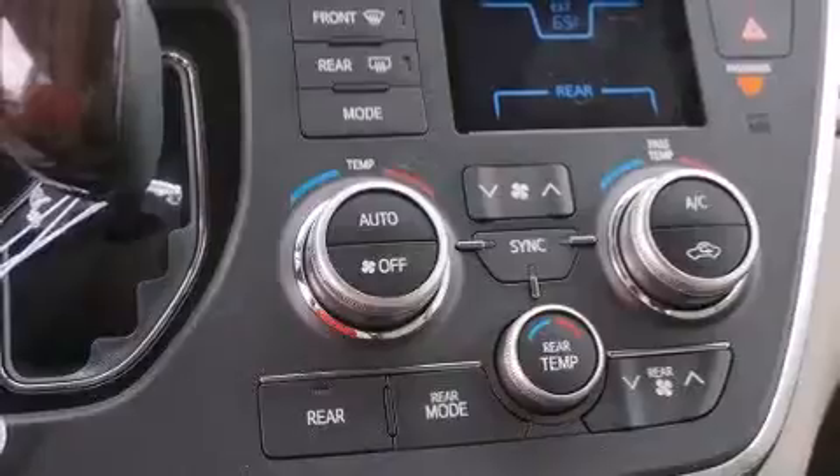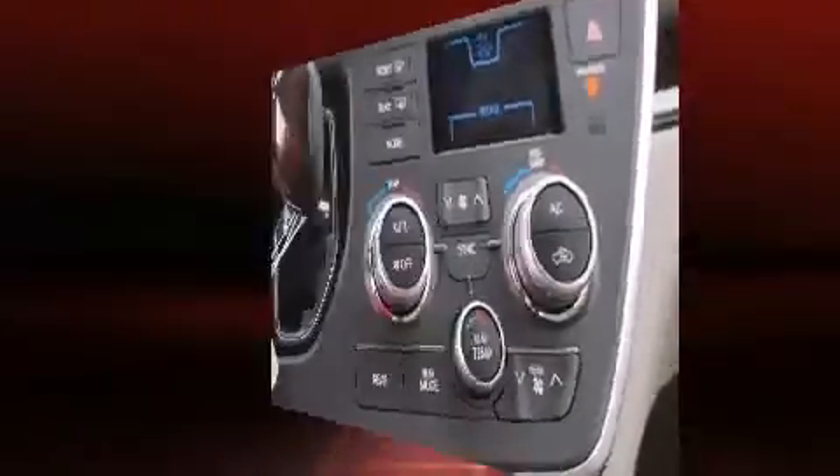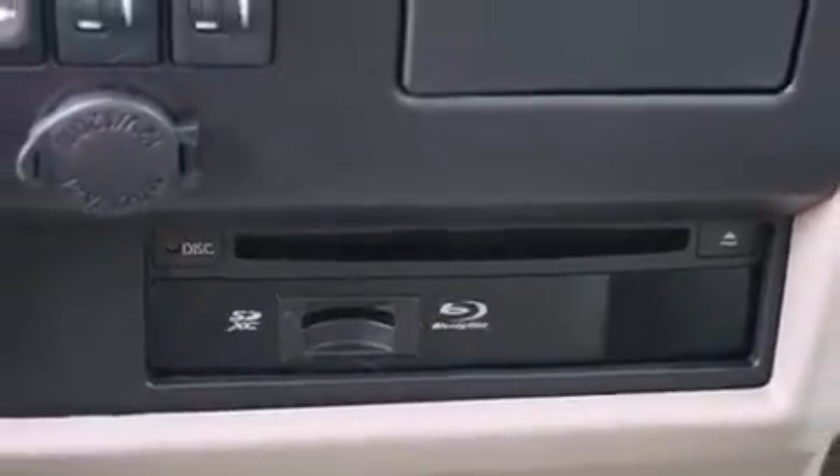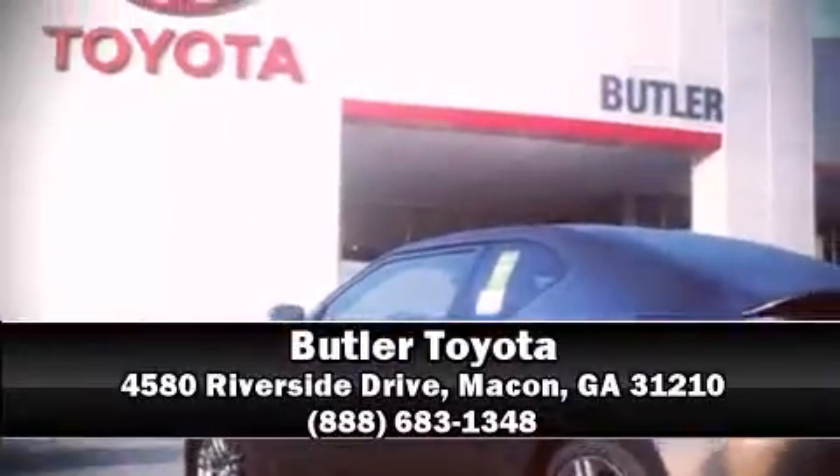Safety equipment has been integrated throughout, including front and side impact airbags, ignition disabling, and four-wheel disc brakes with ABS. We have a skilled and knowledgeable sales staff with many years of experience satisfying our customers' needs — we are here to help you.